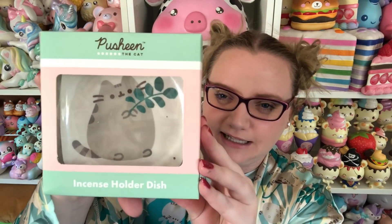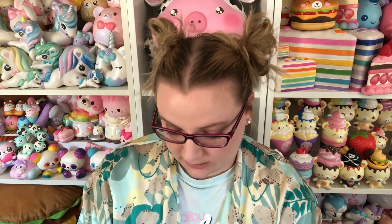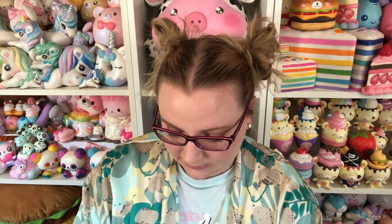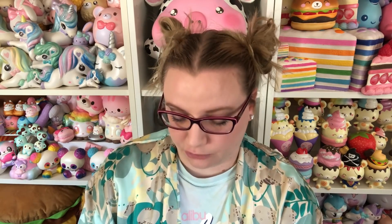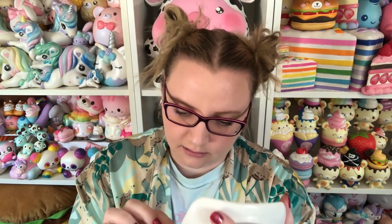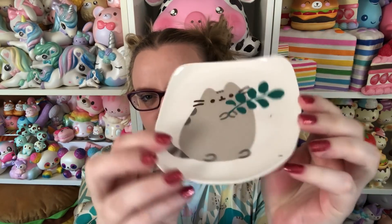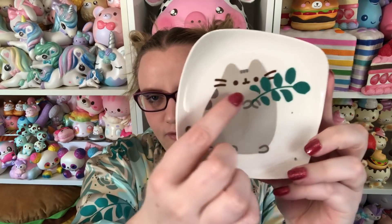Then we have this, which is an incense holder dish. I had incense a long time ago in high school and didn't really like it that much because it's really strong and I have really sensitive senses. This is really cute though — you could totally use it for something else. There's a little hole where you put the incense stick. I like the Pusheen holding the little branch. You could totally put your keys or jewelry on this.